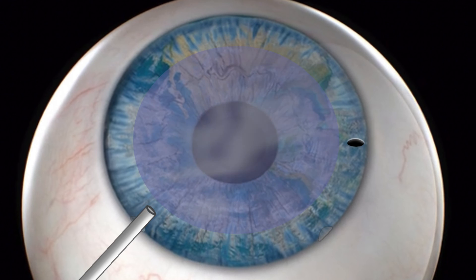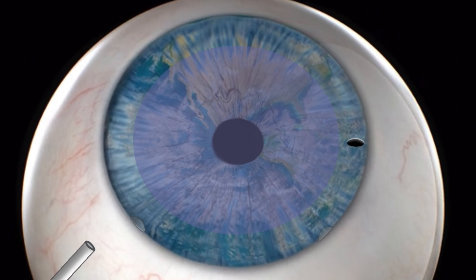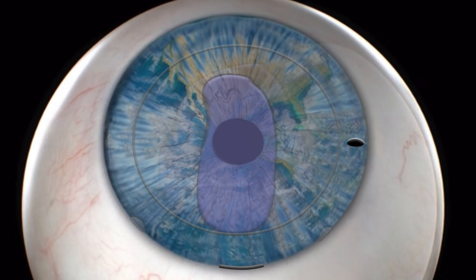This step is followed by medications to both constrict the pupil and prepare the eye for surgical removal of the inner lining. An opening is made in the cornea periphery through which the inner lining can be stripped and removed from the cornea.